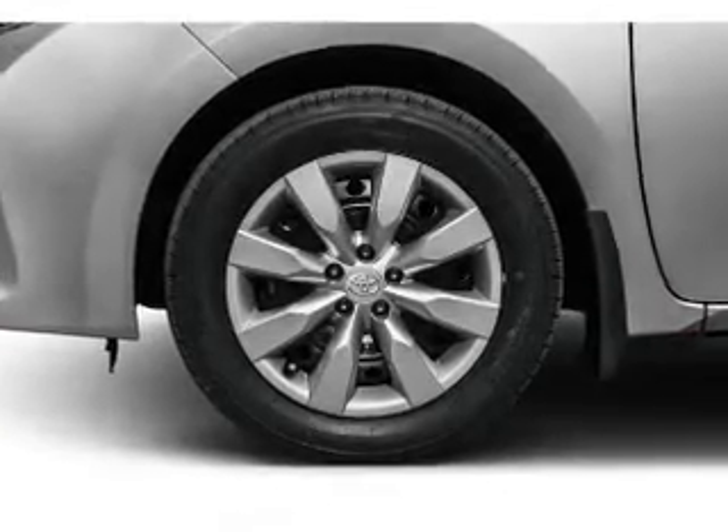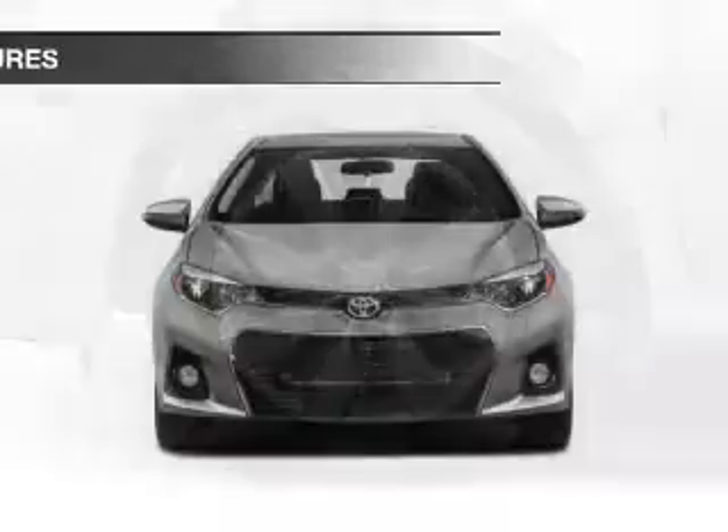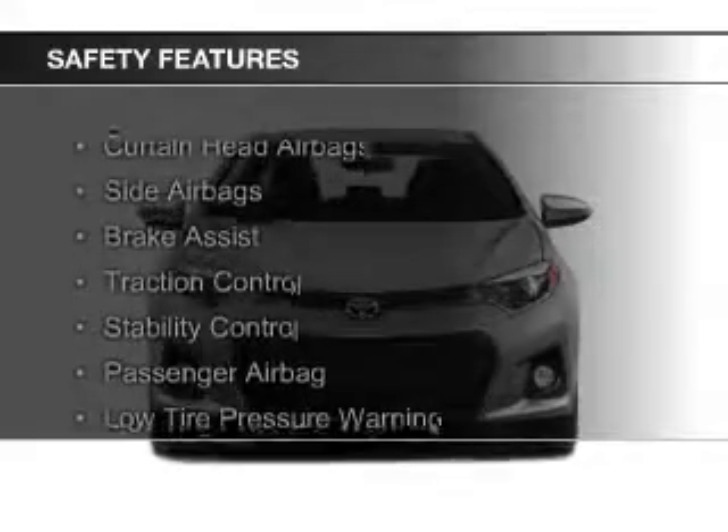Additional features include steering wheel controls, aluminum rims, automatic climate control, and a tilt and telescopic steering wheel. Safety was made a priority with these features.